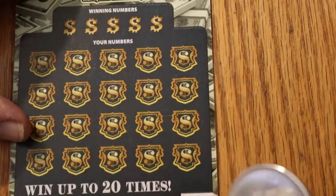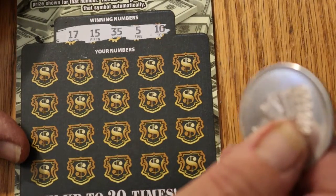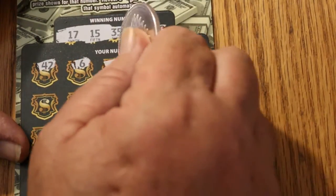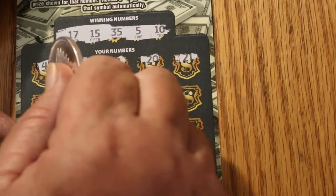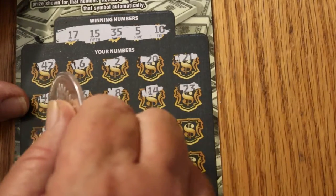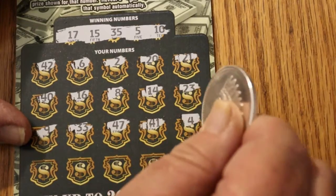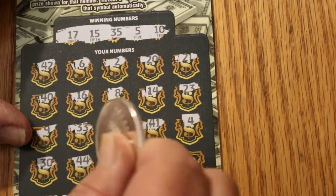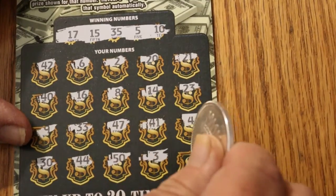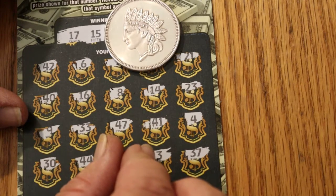Last ticket — 045. Need this one to hit. Numbers to match: 17, 15, 35, 5, and 10. Revealed: 42, 6, 2, 20, 21, 40, 16, 8, 14, 23, 9, 33, 47, 41, 4, 30, 44, 50, 3, and 37. That's the way it goes — 70 out, 20 back. It is what it is.